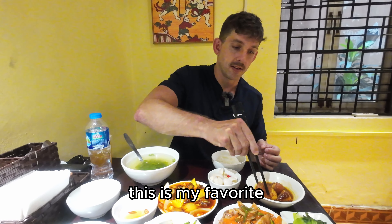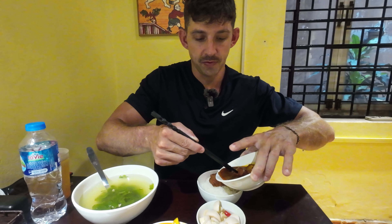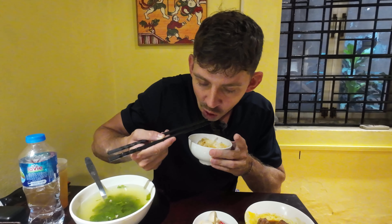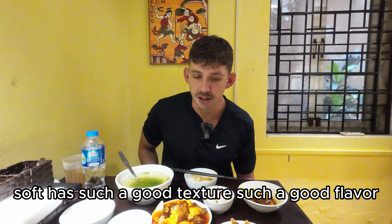This is my favorite. Look at the size of this bad boy. A little juice. It is so soft — it has such a good texture and such a good flavor.